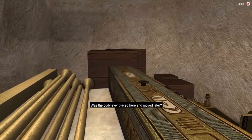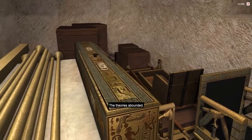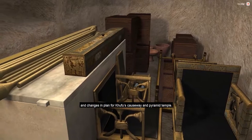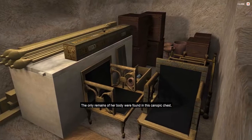Was the body ever placed here and moved later? Was Queen Hetepheres buried at Dashur in the vicinity of her husband, and then moved here after her tomb was possibly plundered? The theories abounded. Reisner was a fan of detective novels, and so he had a very involved explanation for all of this. We may never know the true answer. It might have something to do with the Queen's Pyramids above and changes in plan for Khufu's causeway and pyramid temple. Maybe the Queen was moved from the pyramid to here, or from here to one of the Queen's pyramids.